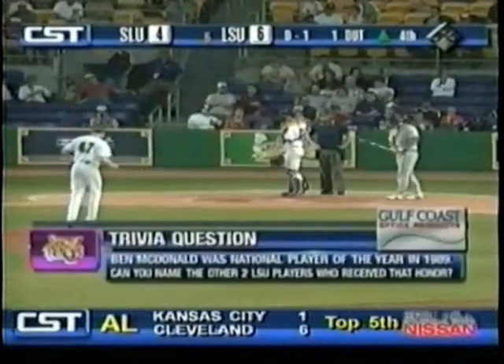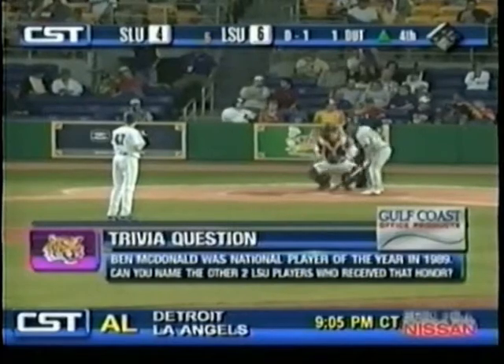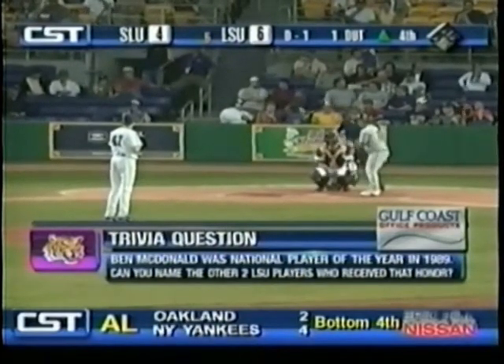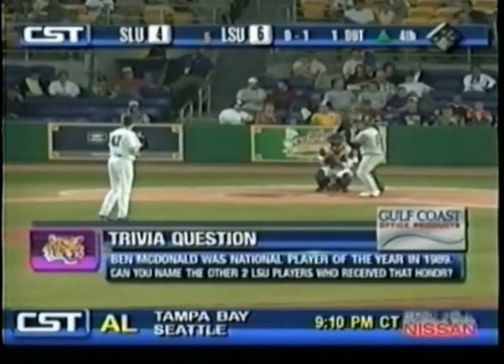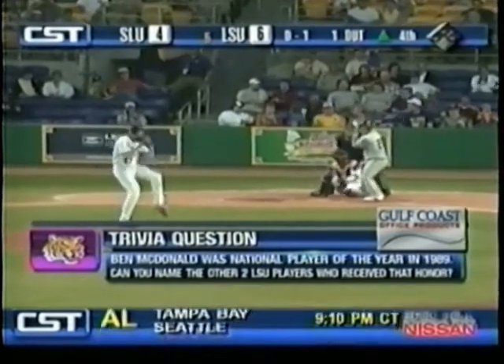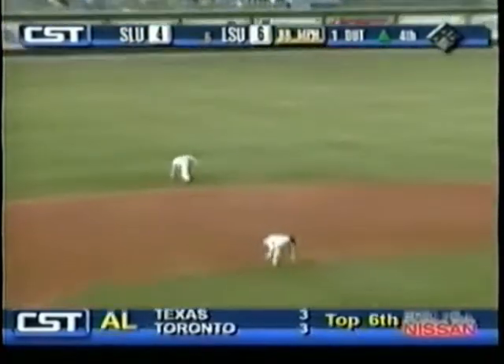A question presented by Gulf Coast Office Products: Ben McDonald was National Player of the Year in 1989. Can you name the other two LSU players who have received that honor? That's a head-scratcher. Ben, I think you're probably on top of that one, though.